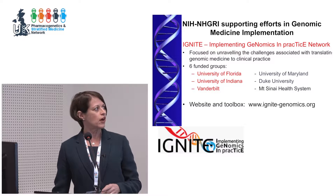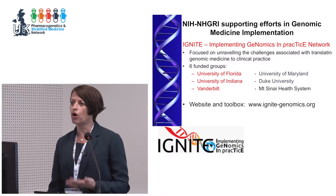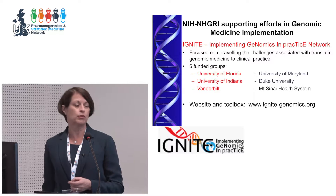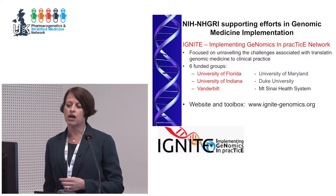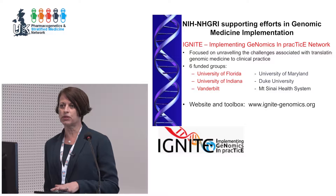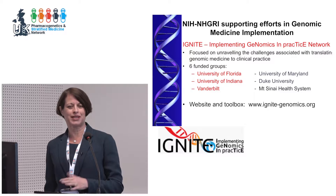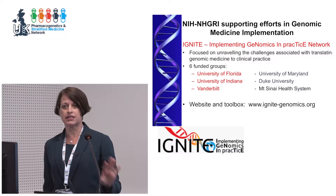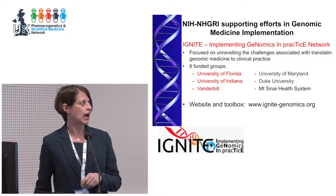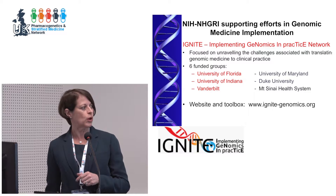These are the six groups currently funded. I've highlighted three in red because all three are doing pharmacogenetic testing as their primary effort. We additionally have affiliate members — I think there are 17 affiliate members, 16 of them with a primary focus in pharmacogenetics. This is my argument that in the US, aside from cancer genomics, pharmacogenetic testing really is the most active area of research in genomic medicine.